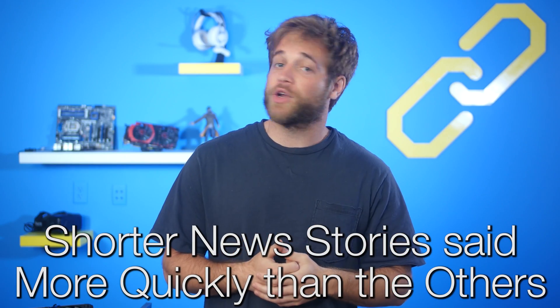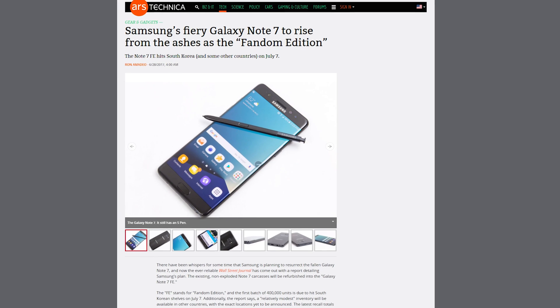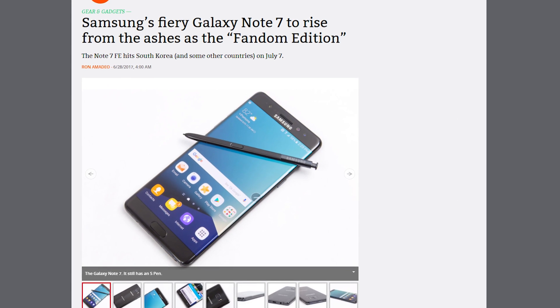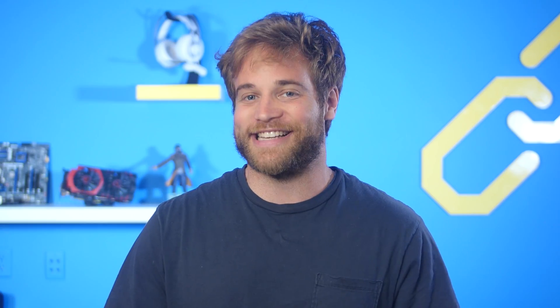Time for shorter news stories. The refurbished Galaxy Note 7 will be launching in South Korea on July 7th as the Fandom Edition, and it's launching in some other countries as well. Yeah, the Note 8 is coming out soon, but this one is for the fans. Can't think of any other reason why you'd want to revisit the Note 7 — it's for the fans.